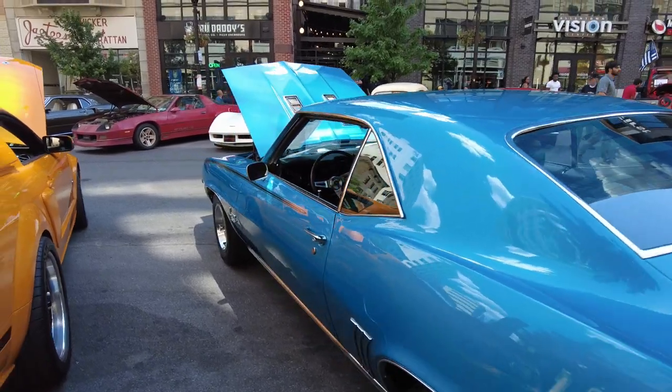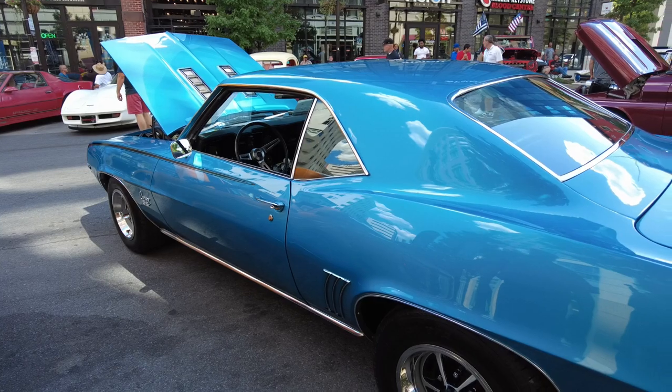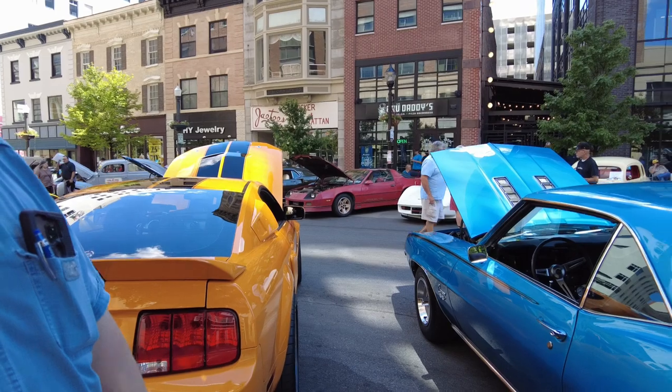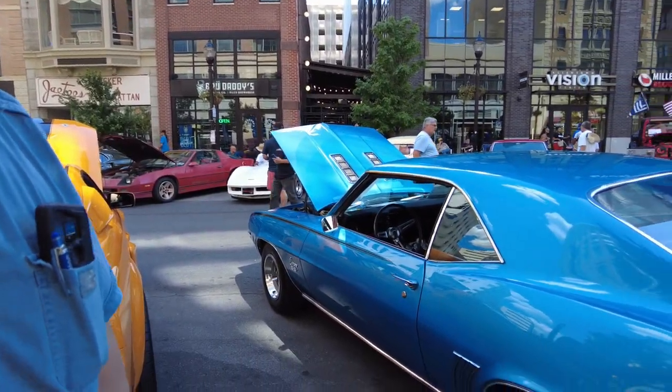I'm here with Larry Benner and his '69 Camaro - he's looking to sell this beast. Larry, you're okay with being on YouTube and social media, right? As long as I don't show your face.